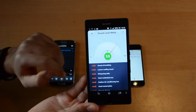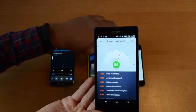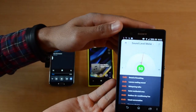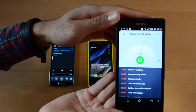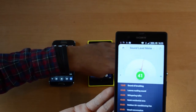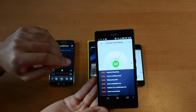I've got my Sony Xperia Z here and it will help us determine which phone is the loudest. All phones are of course on maximum volume. Let's start with the 5S. So on average it was about 50, maybe 51 or 52.